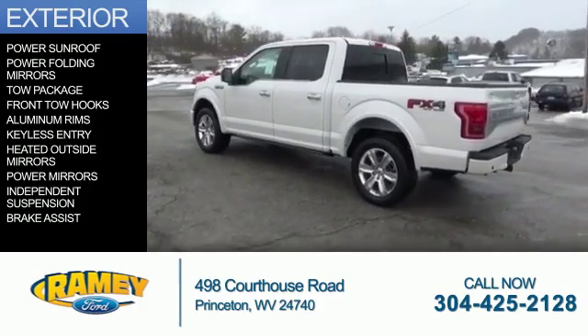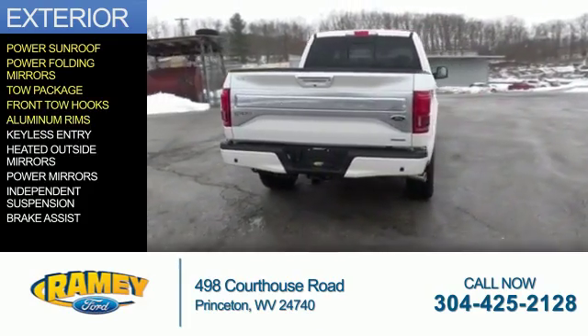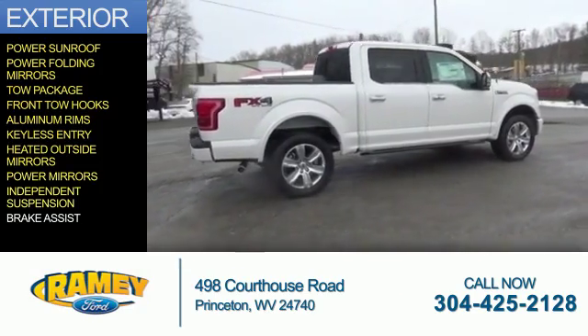The features include a power sunroof, power folding mirrors, tow package, front tow hooks, aluminum rims, keyless entry, heated outside mirrors, power mirrors, independent suspension, and brake assist.